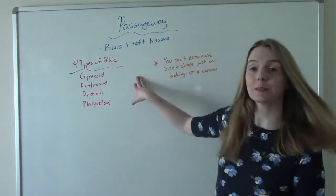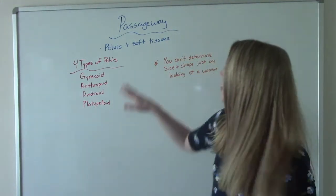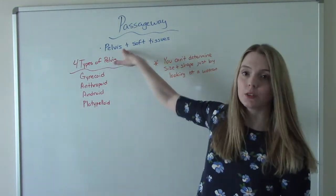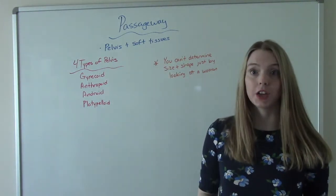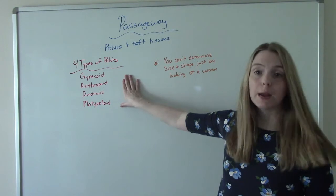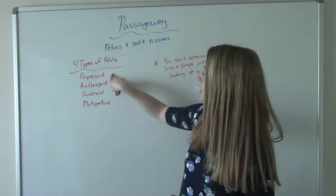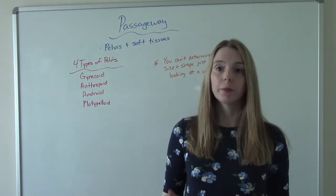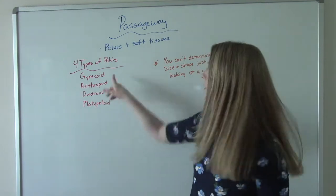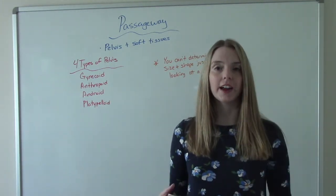The first P is the passageway, also known as the birth canal. This consists of the pelvis — the bones — and the soft tissues of the cervix and the vagina. There are four types of pelvises that your patient might have. The first is the gynecoid. The majority of women will have a gynecoid pelvis. Not everybody, but it is the most common, and that's a good thing because it's the most favorable for vaginal delivery.